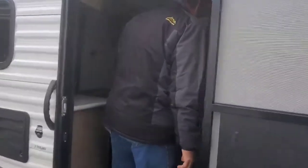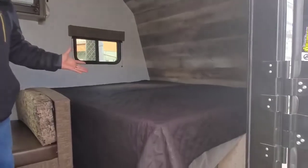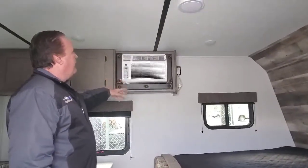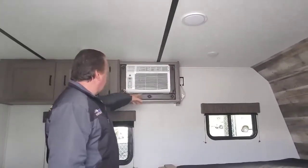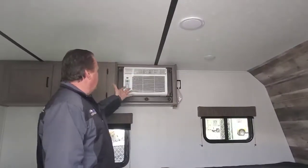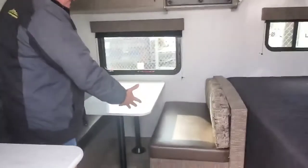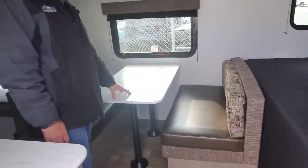Coming inside the camper, you will see that it has a nice bed located up front. It has a wall-mounted air conditioner. This is nice because if you need to replace the air conditioning, you can simply unbolt it, remove it, go to Walmart, pick up a new air conditioner, and mount it right in. It also has a nice booth-style table that will also make into a nice bed.